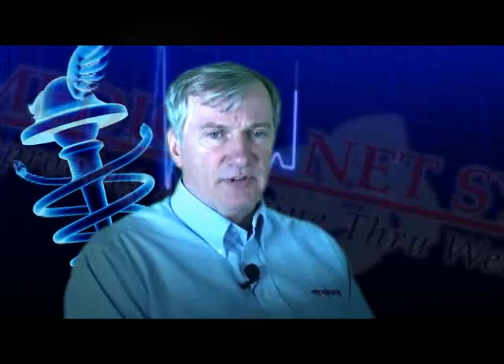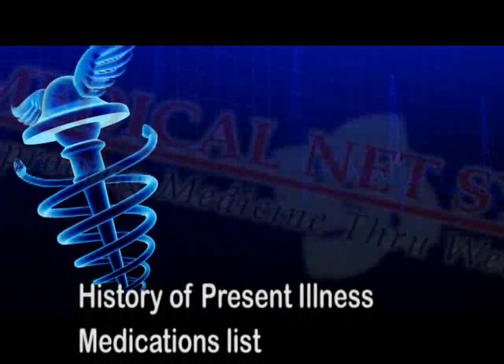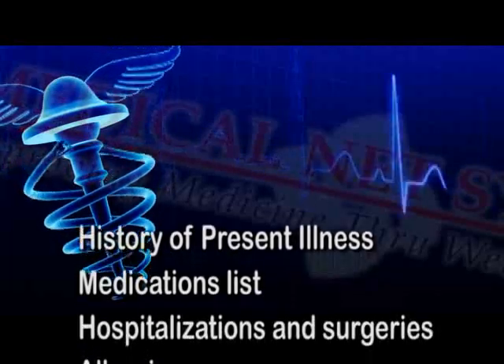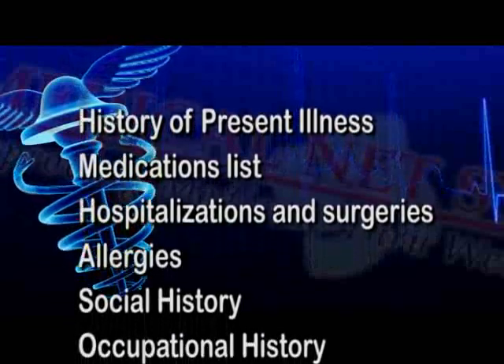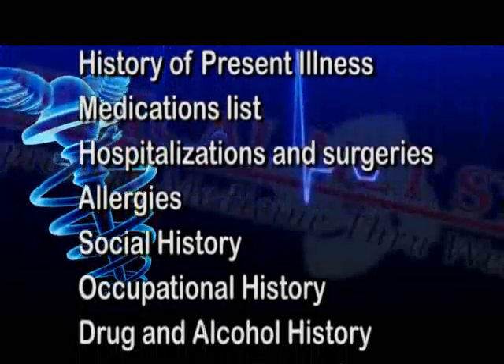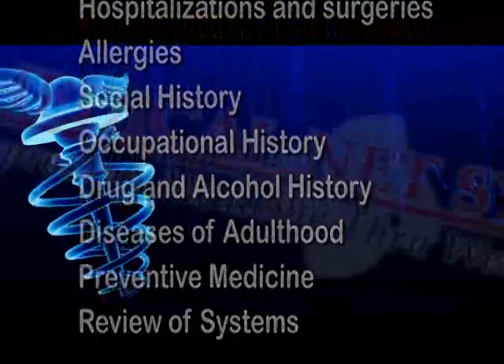The patient-generated medical history provides the physician with a comprehensive medical history, including a thorough history of present illness, medication list, hospitalization and surgeries, allergies, social history, occupational history, drug and alcohol history, diseases of adulthood, and preventive medicine.